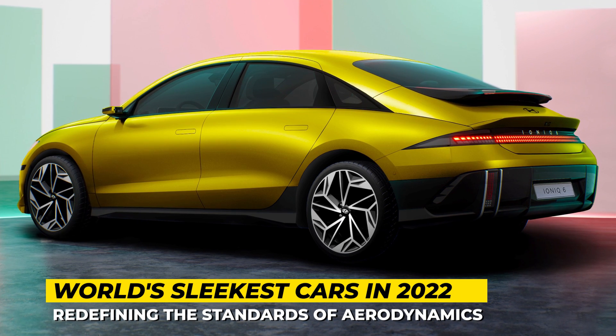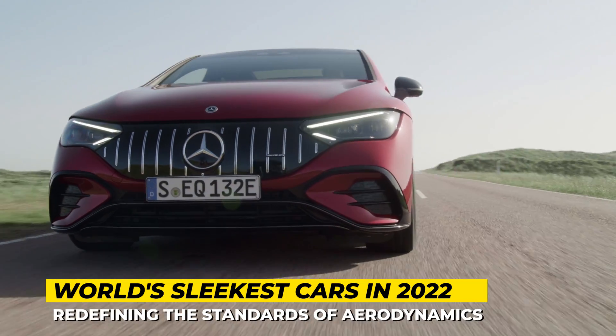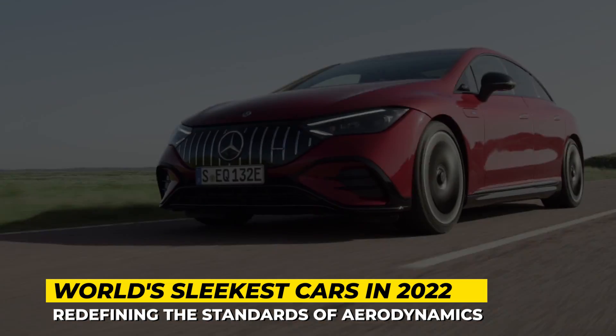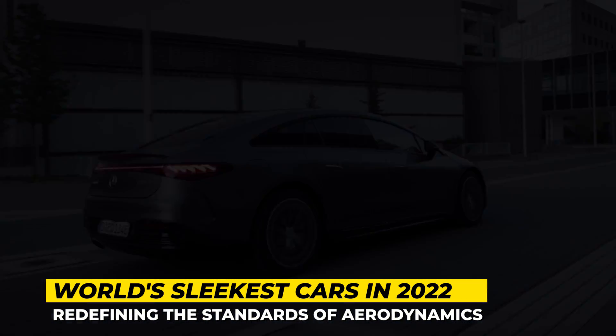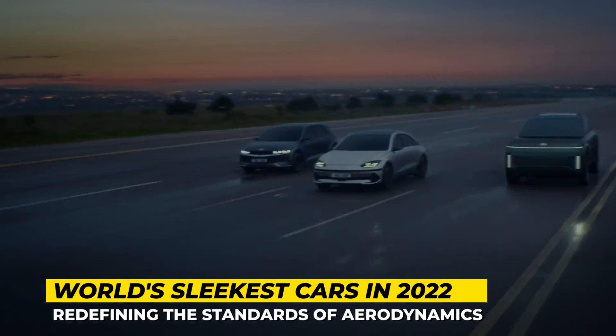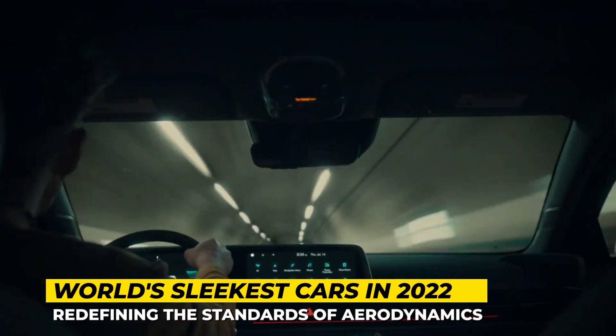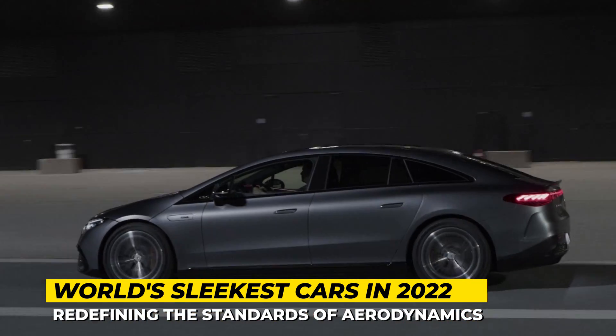Sophisticated wind tunnels and computer modeling have allowed modern car designers to achieve previously unattainable results in aerodynamic efficiency. Moreover, if artificial intelligence gets involved, we are getting the sleekest looking and nearly drag-free cars. In this video, we will cover these marvels of engineering that seamlessly pierce through the air and have absolutely stunning designs.